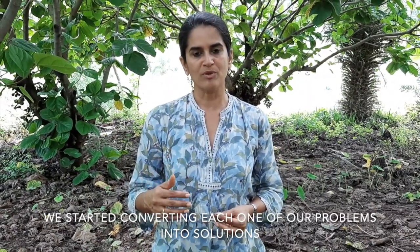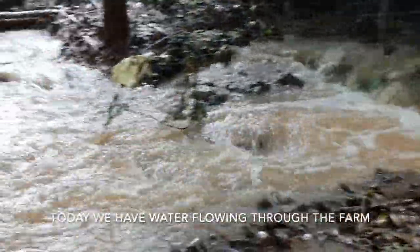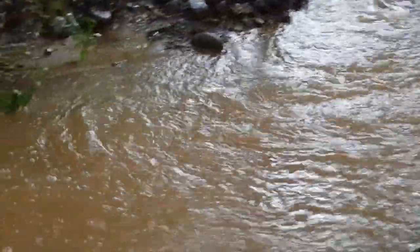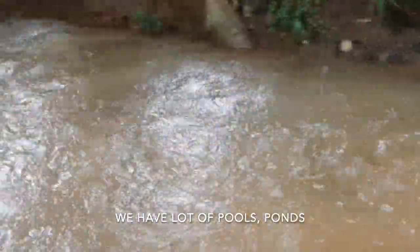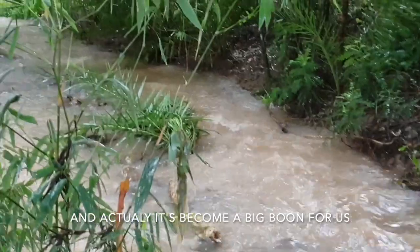Over a period of time we started converting each one of our problems into solutions, just like permaculture. We did a huge amount of water management by which we could slow down, channelize, and soak in the water. Today we have water flowing through the farm like a song. We have a lot of pools, ponds, and channels where we store water — it has actually become a big boon for us.